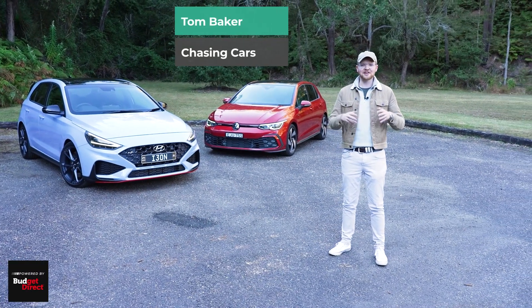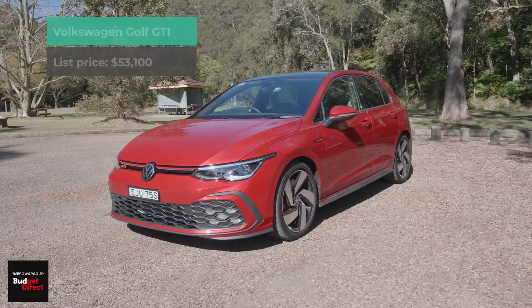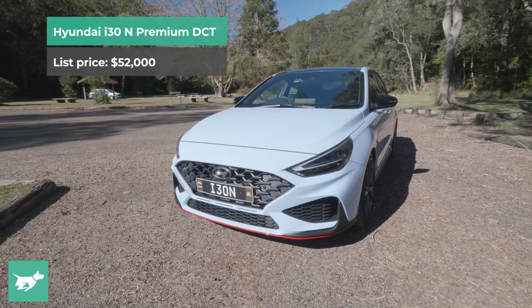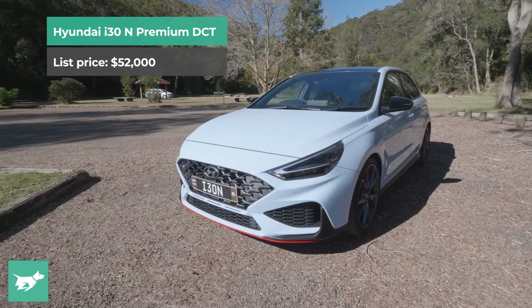I'm Tom Baker, this is Chasing Cars, and today we're comparing the new Mark 8 Volkswagen Golf GTI against the updated Hyundai i30N with the DCT gearbox.